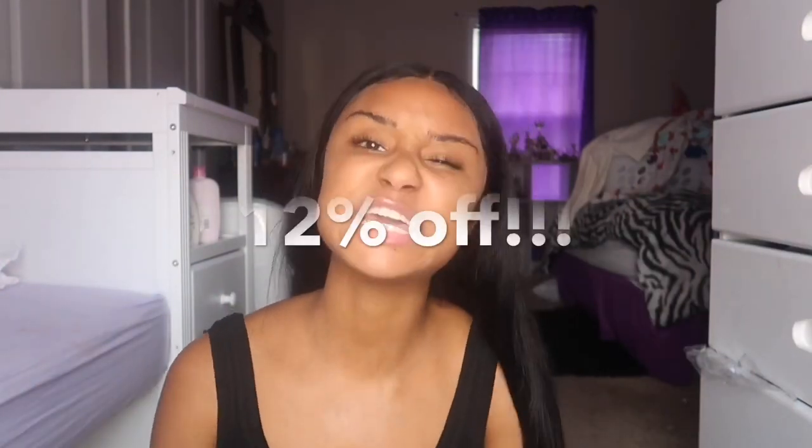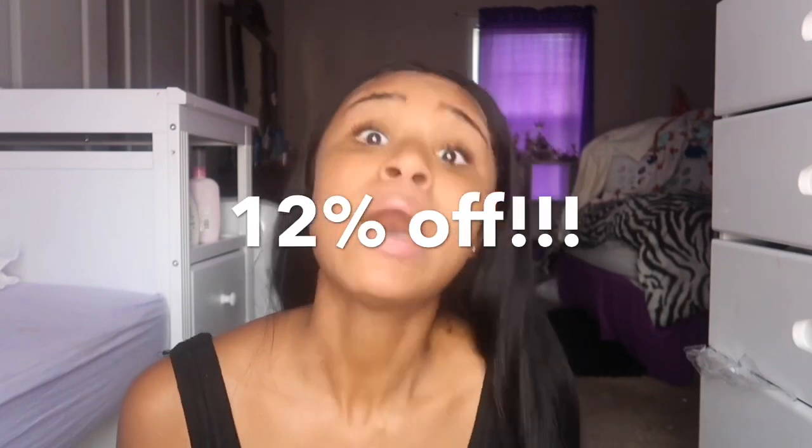Back to this hair — if y'all want to order, they are having a sale: 12% off. Yes sis, 12% off! And the wig is already $79 originally, so y'all do the math. Their shipping is super fast, so if y'all want this hair speedy quick, go order your wig.